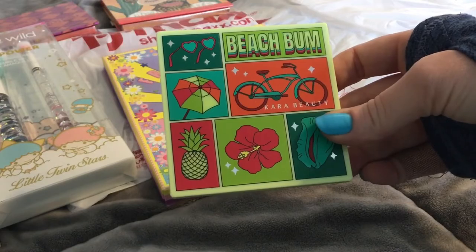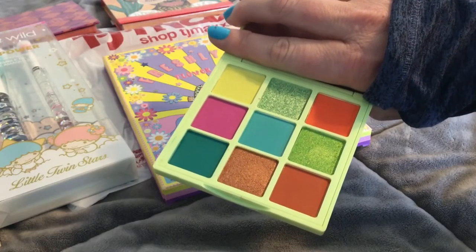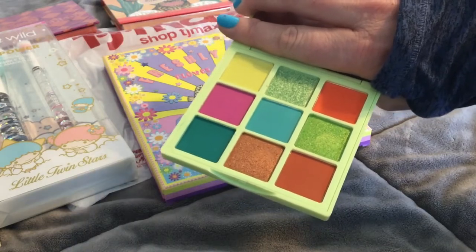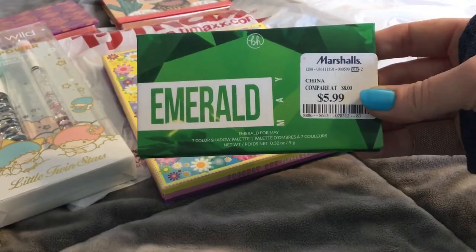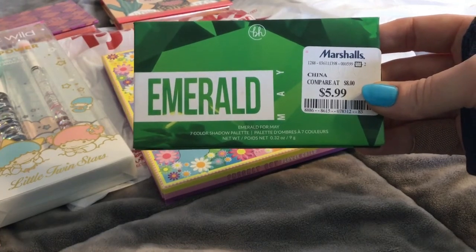The Cara Beauty Beach Bum palette for $5.99 — it's gorgeous and you can see I've already touched it, but this is like a really good spring palette. Still finding these; I have yet to find my birth month but I'm getting closer.